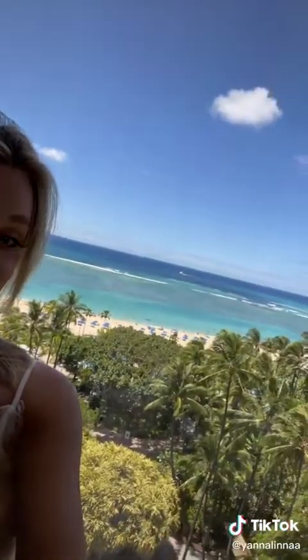And here's the final look — super glowy but still natural. Look at that view, she's pretty.